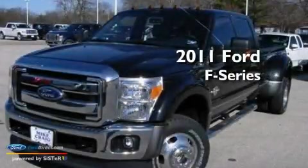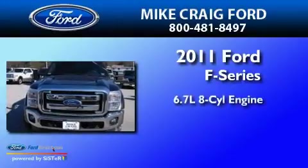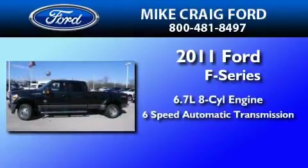This is a brand new 2011 Ford F450. It features a 6.7 liter 8-cylinder engine, a 6-speed automatic transmission, and 4-wheel drive.